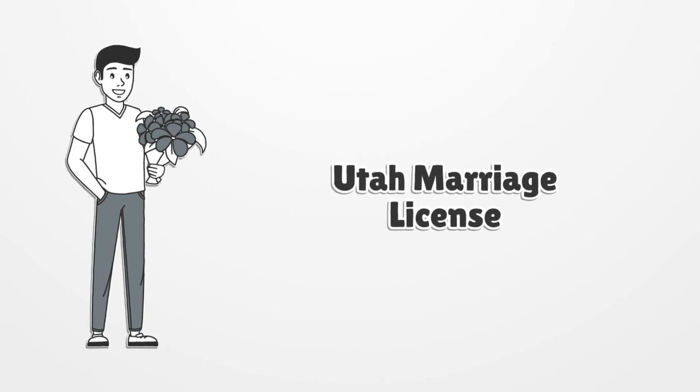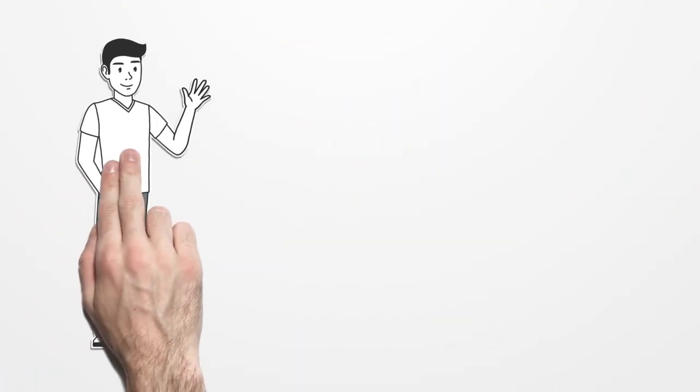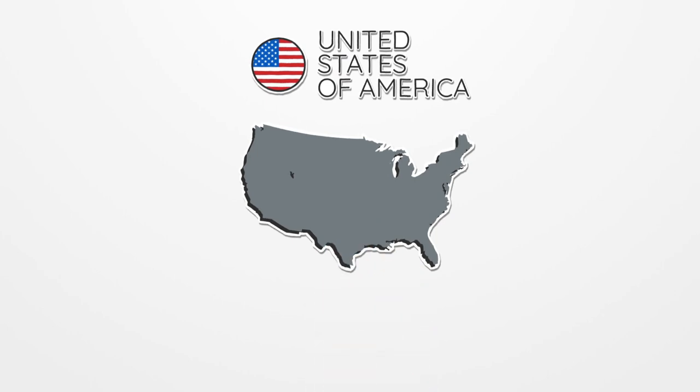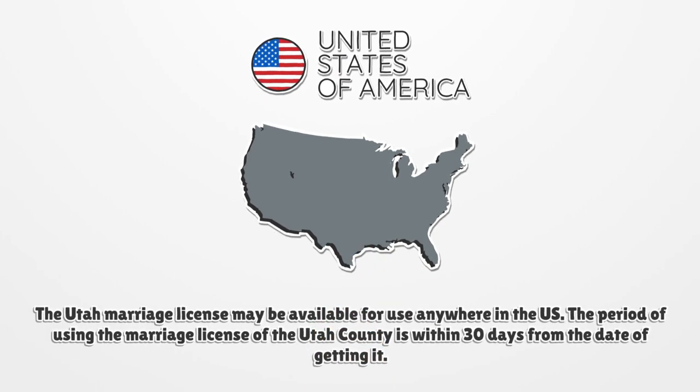Utah Marriage License — Step-by-Step Guide. The applicants may apply to any county in the state of Utah to get a marriage license. The Utah Marriage License may be available for use anywhere in the U.S. The period of using the marriage license of the Utah County is within 30 days from the date of getting it.